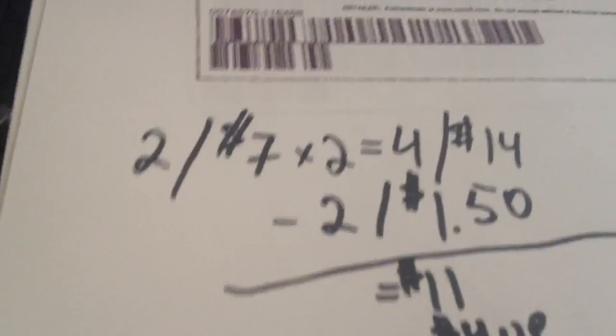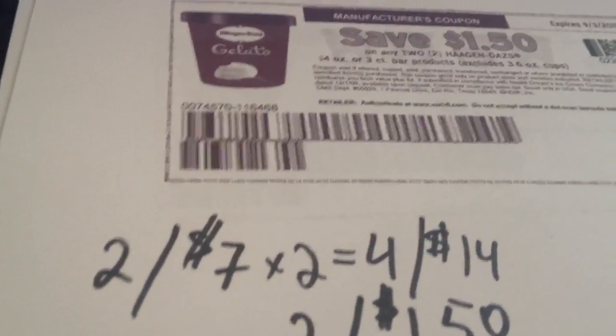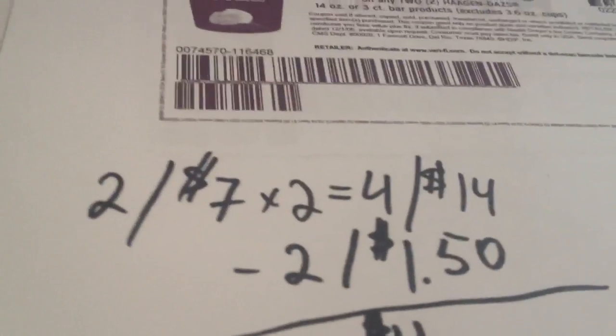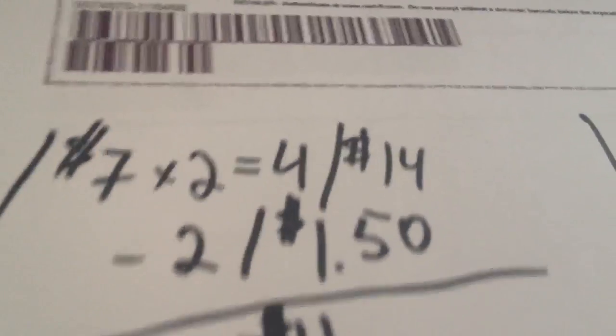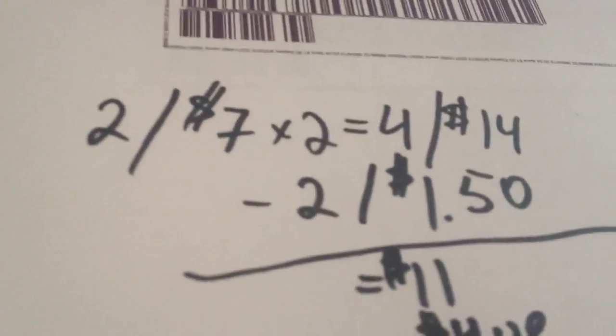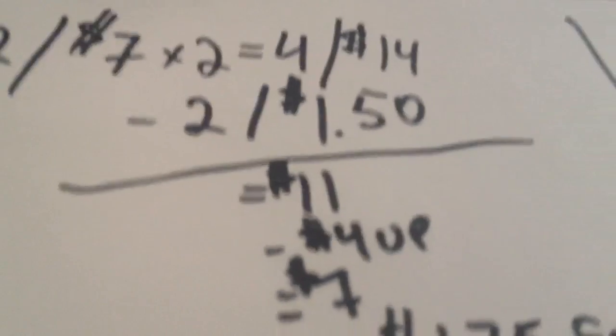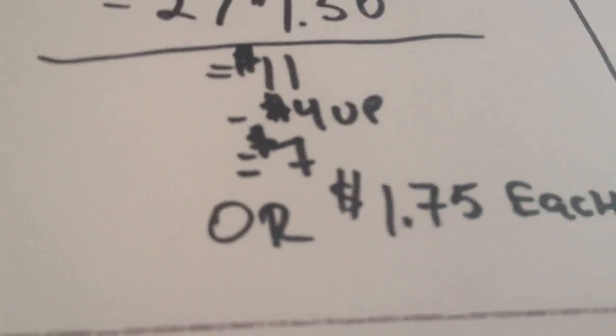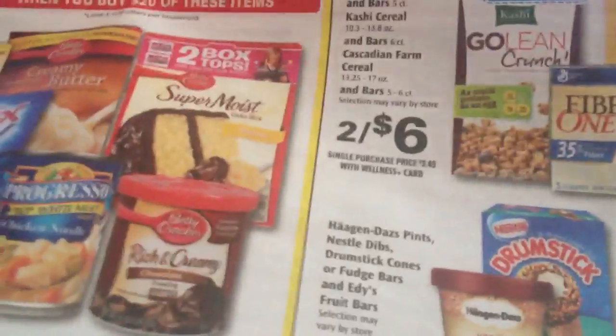For my Haagen-Dazs scenario: you buy four of them to max it out. To get the four dollars back, use two dollar-fifty coupons — that's a dollar-fifty off two. You'll pay eleven dollars out of pocket, get four dollars back, making it seven dollars total, or a dollar seventy-five each for Haagen-Dazs. That's not a bad deal.